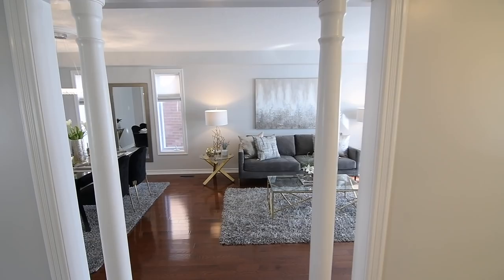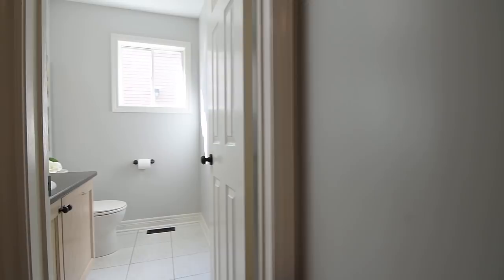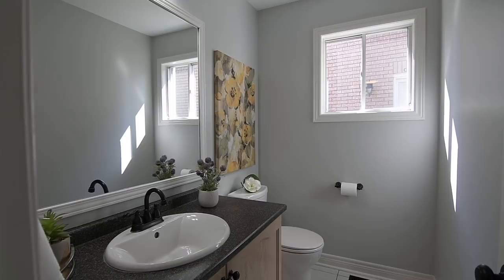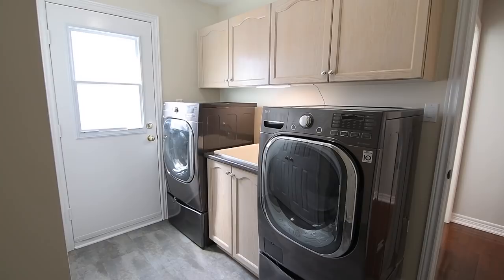This home also features blinds on most windows offering light diffusion and privacy, and includes an upright freezer, an additional fridge, as well as a central vacuum system with equipment. On the main level, adjacent to the lower level staircase, is a powder room with ceramic flooring, as well as a laundry and mud room with vinyl flooring, a front-load washer and dryer, cabinetry and closet storage, access to the garage, and a side door for access to the front and back yards.